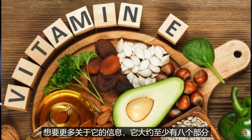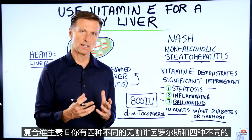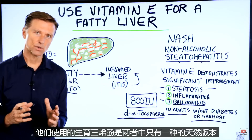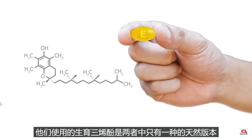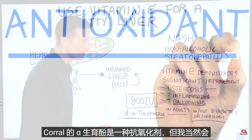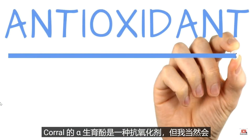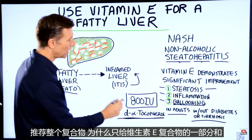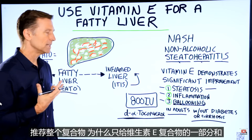There are roughly at least eight parts to the vitamin E complex — four different tocopherols and four different tocotrienols. What the studies used is the natural version of only one of the tocopherols, alpha-tocopherol, which is an antioxidant. I would recommend the whole complex — why just give one part of the vitamin E complex?